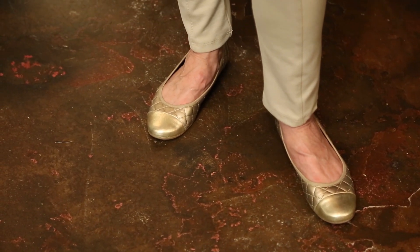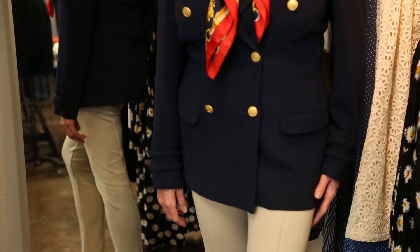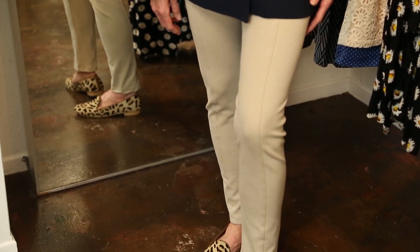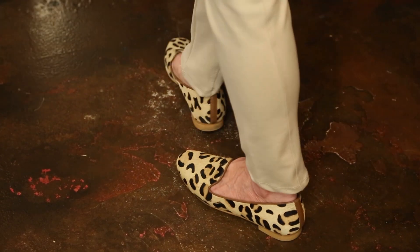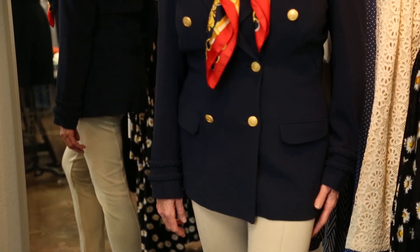It's all about metallics. And look how great updating this outfit looks just by putting on a little leopard flat. It goes with the khaki pants, it pulls together the navy blazer, and you're all set to go and you look fashionable.